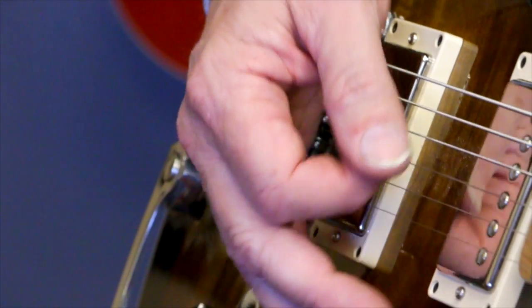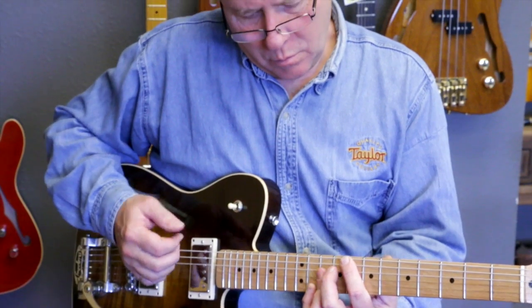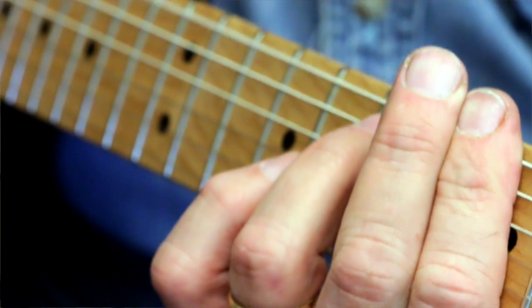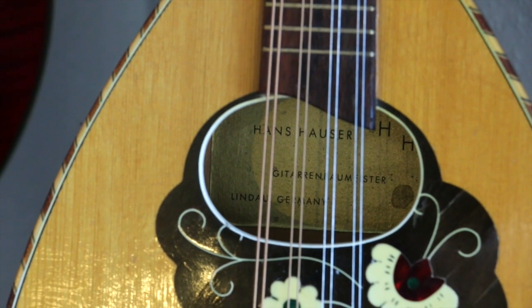Luthier is actually an old French term going back about 500 years. It is rooted in lute maker — and you've probably noticed there's not a lot of lute players these days. Over the years, the term has kind of become something quite different. It's expanded to encompass guitars and mandolins and such.